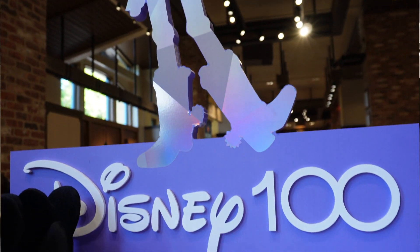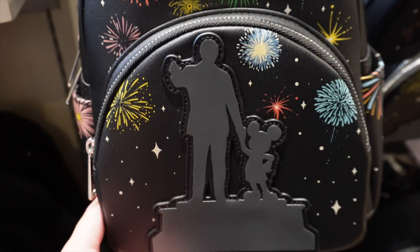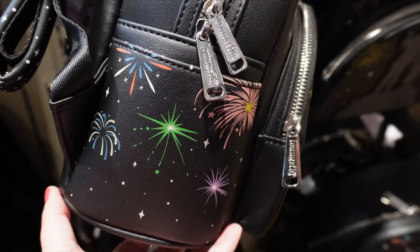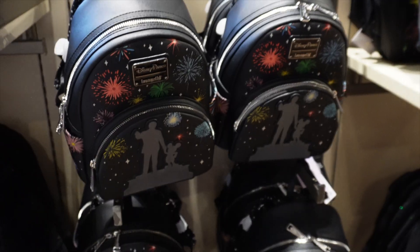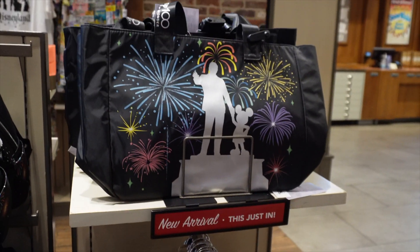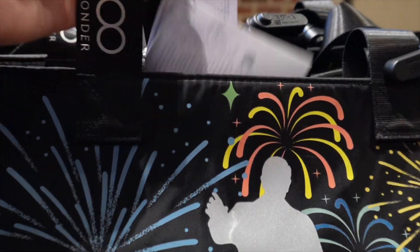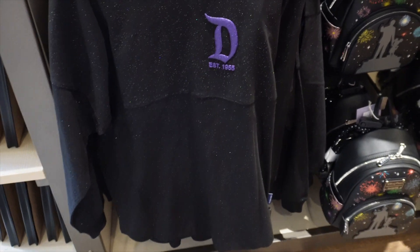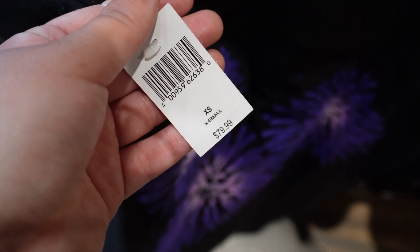They did get some new items for the Disney 100th collection — still going strong. We got in this new Loungefly with Walt and Mickey — how adorable is that! On the side there's some firework detail and on the back it says 'Disney 100th: A Hundred Years of Wonder.' This Loungefly is $88. They also got in a Disney 100th tote with the same design — fireworks, Walt and Mickey — going for $34.99. They also got in a new Spirit Jersey that looks really nice in person, with a ton of glitter and purple glitter too. On the back it says 'Disney 100th' in purple with purple fireworks. This Spirit Jersey is $80.